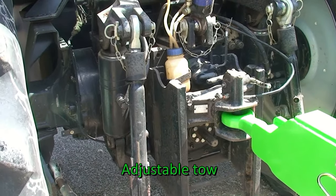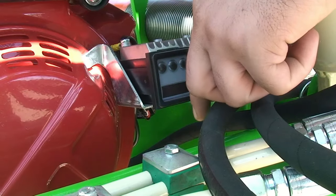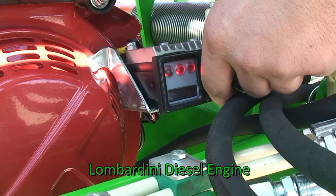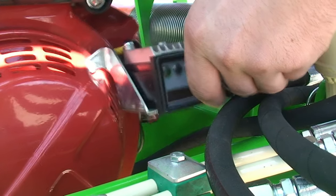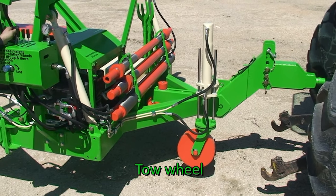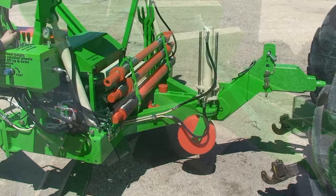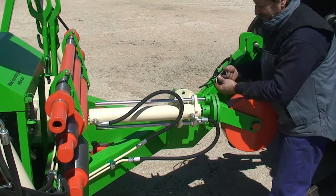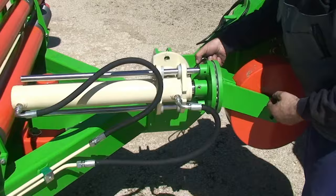The towing vehicle can be a tractor or a truck. Driving it backwards towards the Reel Trailer while using the hydraulic controller, the tow wheel of the Reel Trailer can be calibrated at the proper height. During towing of the Reel Trailer, the metallic wheel must be positioned horizontally. This will prevent any possible crash on the ground at towage.